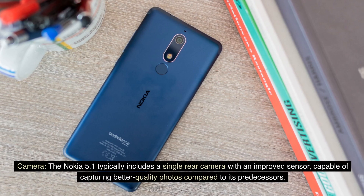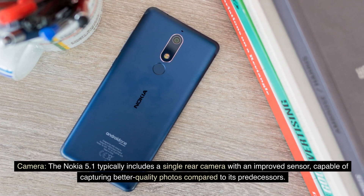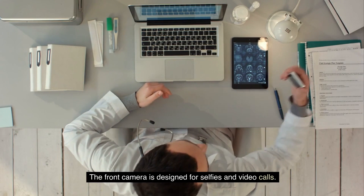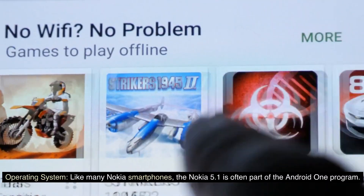Camera: The Nokia 5.1 typically includes a single rear camera with an improved sensor, capable of capturing better quality photos compared to its predecessors. The front camera is designed for selfies and video calls.